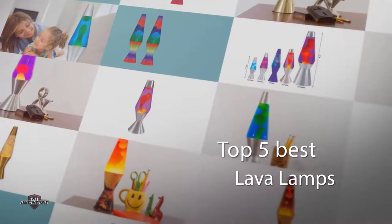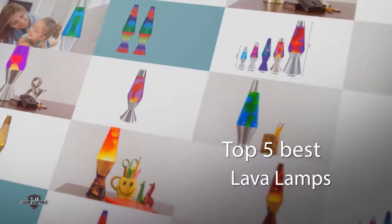If you are looking for the best lava lamp, here is a collection you have got to see. Let's get started.